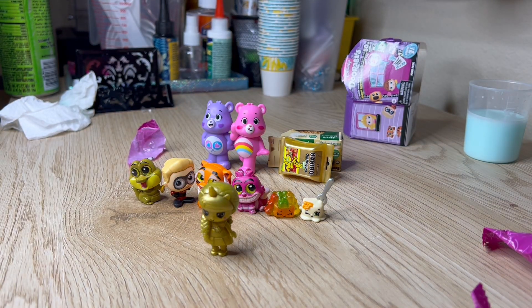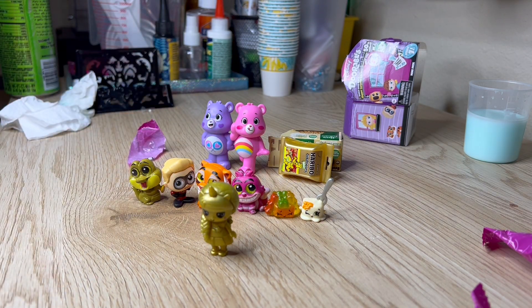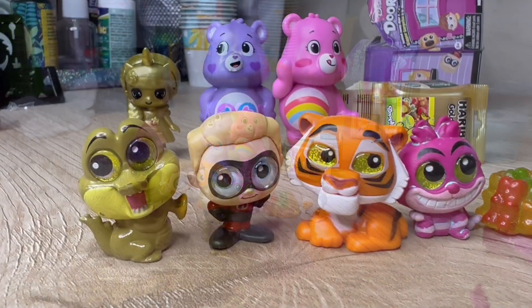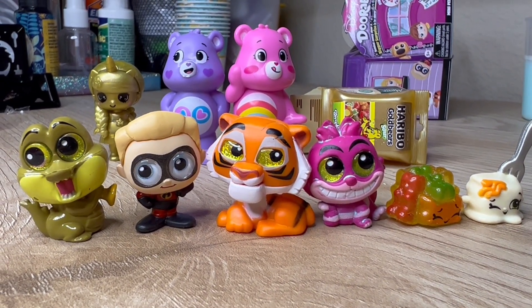I hope you guys liked this video! If you did, please give it a thumbs up, don't forget to comment down below and let me know what your favorite item was that I opened today. I'll see you guys in my next video! And in case you guys wanted an up-close look, they're so cute.